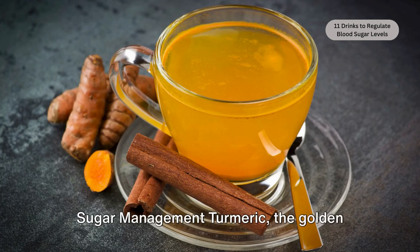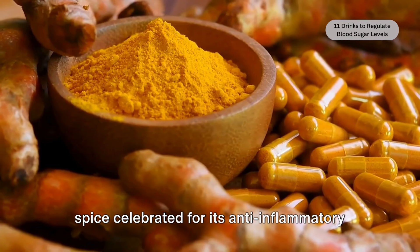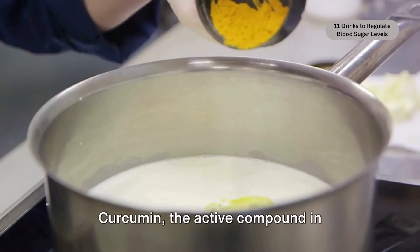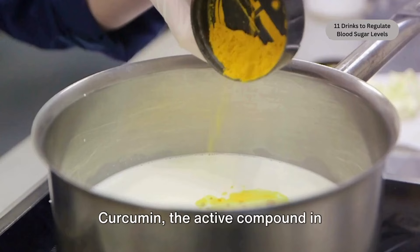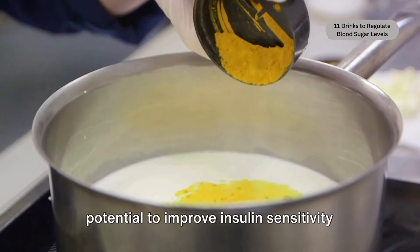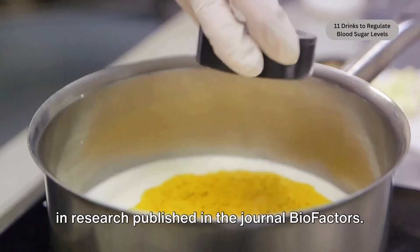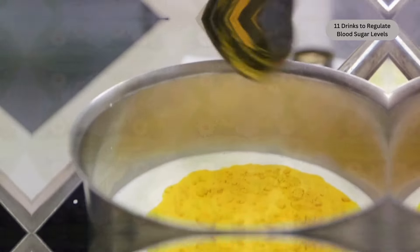Turmeric latte — a golden touch to blood sugar management. Turmeric, the golden spice celebrated for its anti-inflammatory properties, may also play a role in blood sugar management. Curcumin, the active compound in turmeric, has been studied for its potential to improve insulin sensitivity and lower blood sugar levels, as reported in research published in the journal Biofactors.